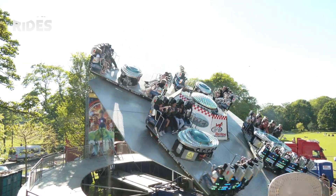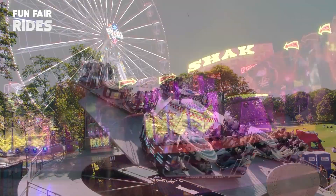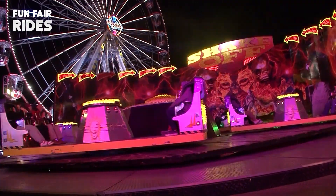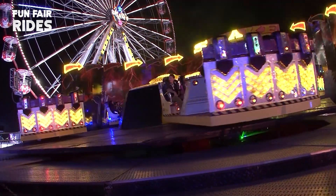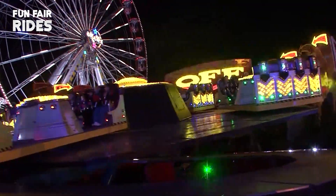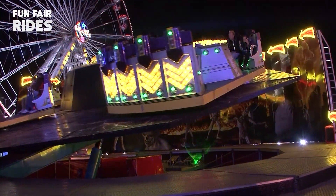With the Huss take-off being a good seller, it was not long before other companies started making their own versions of the concept. Mel Park of Italy, now known as Technical Park, released the Shake-Off — or Move-In Top, as it is sometimes known. The Shake-Off was slightly smaller than the Huss take-off, seating 32 riders in the same formation as the German-built machine, but with 8 riders in each of the gondolas, with 4 riders facing each other.